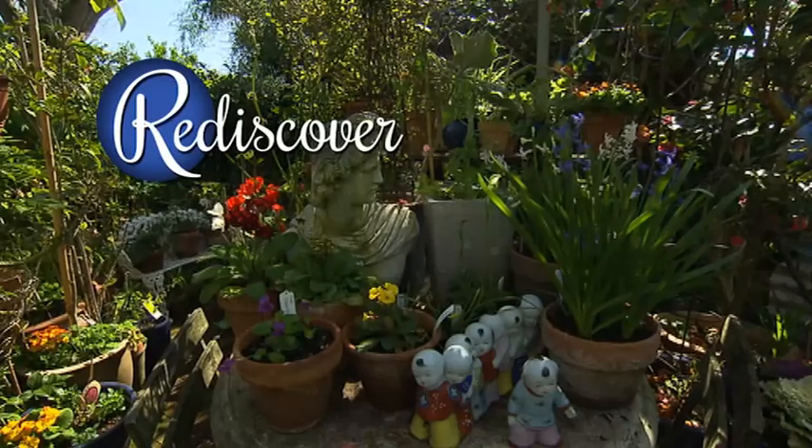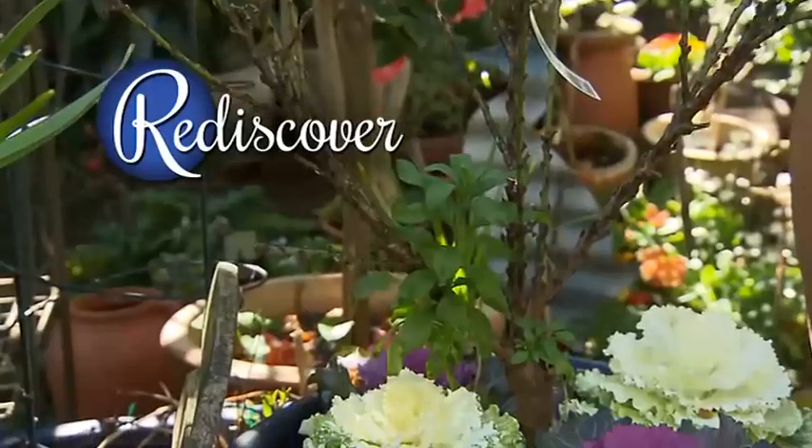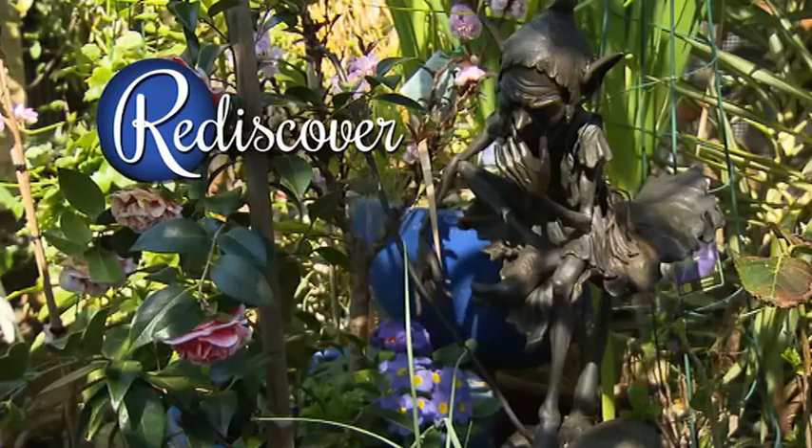And rediscover. Stepping stones, old pots with dead plants, lost garden stakes, hidden statues — who knows what you'll find when you have a look around.